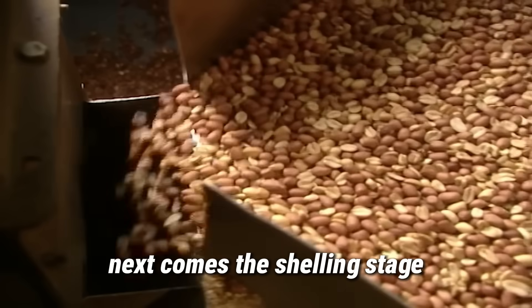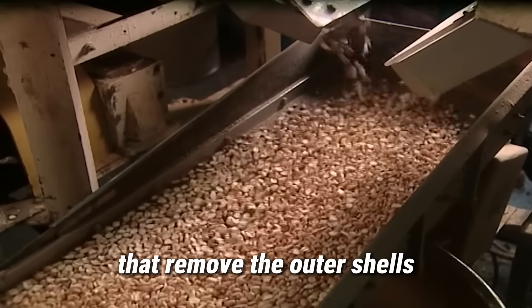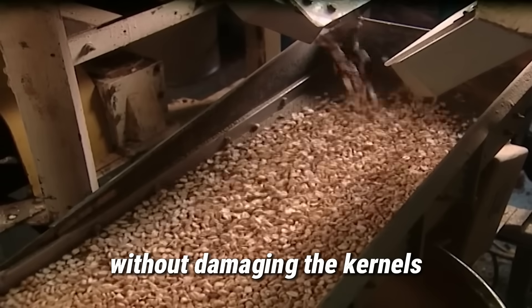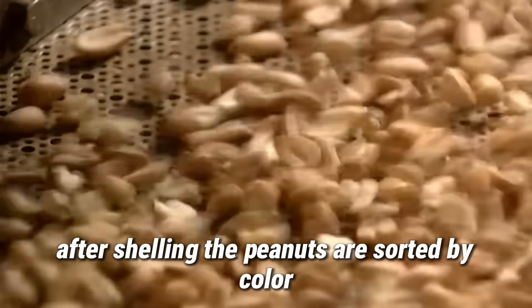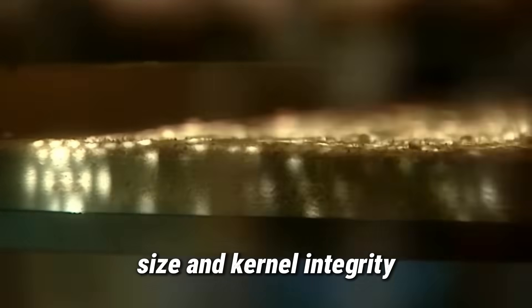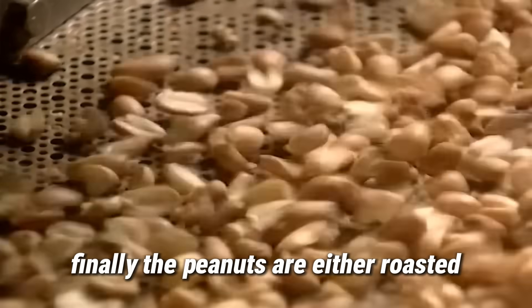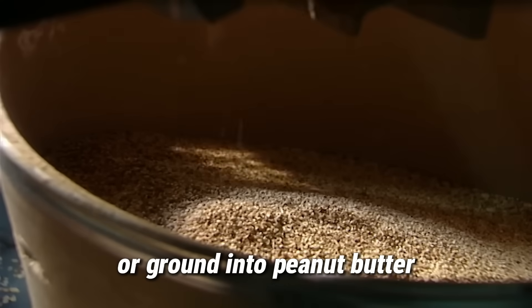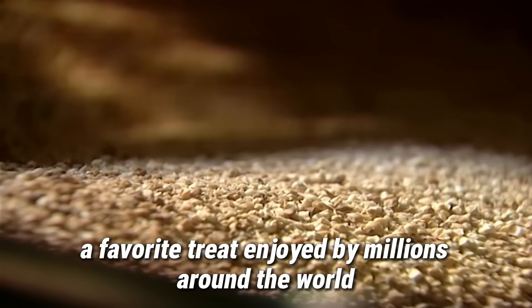Next comes the shelling stage. Peanuts are passed through automated shellers that remove the outer shells without damaging the kernels. After shelling, the peanuts are sorted by color, size, and kernel integrity using sensors and optical camera systems. Finally, the peanuts are either roasted or ground into peanut butter, a favorite treat enjoyed by millions around the world.